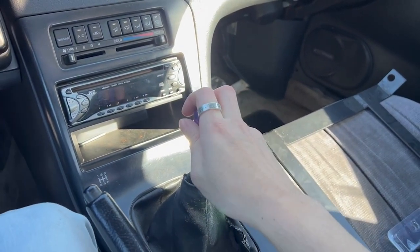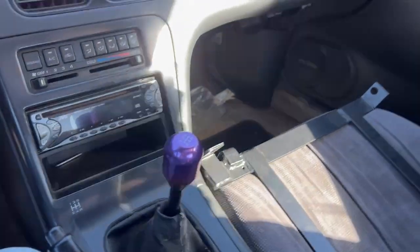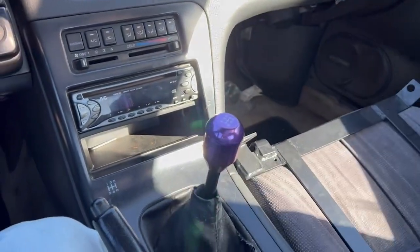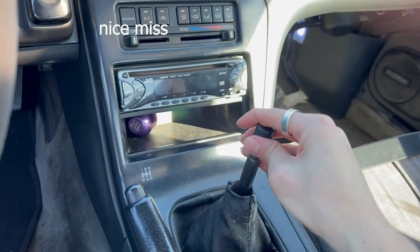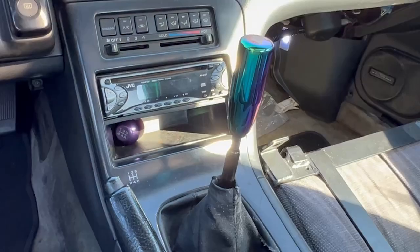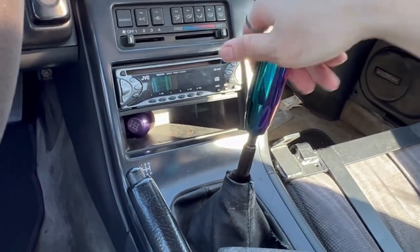One of the first things I wanted to do is get rid of this shift knob — I really do not like it. I brought a brand new Mishimoto weighted shift knob to replace that. I just need to get the adapter on there and get this screwed on.